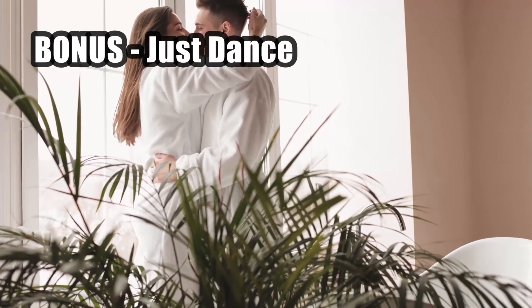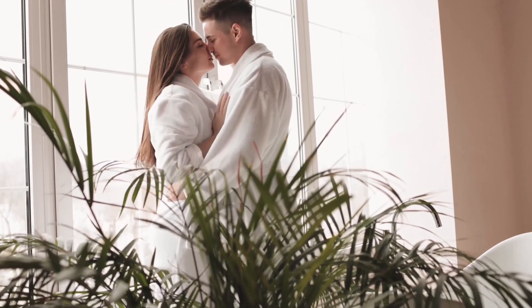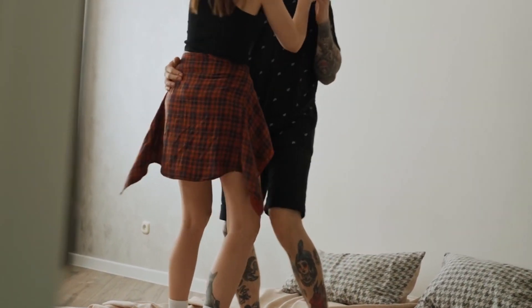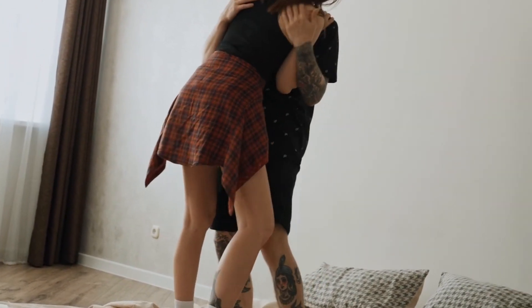You can also surprise that person with a dance — put a song on and just dance around the room to make it really romantic. Maybe you guys have a song that's just for you, so you could dance around to that. And of course, don't forget the do not disturb sign.